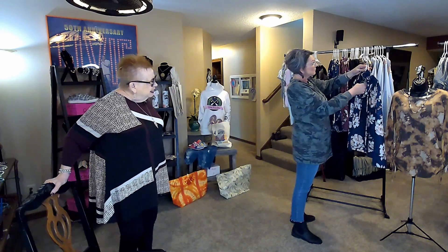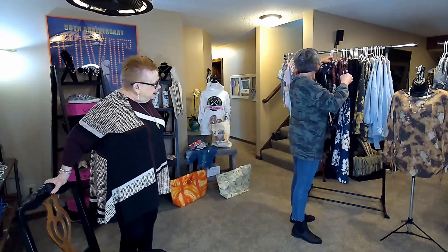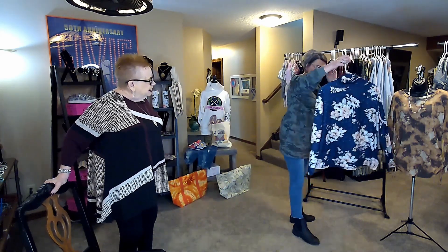I've got these in small, medium, large, and I believe extra large. I've got them in two different colors.